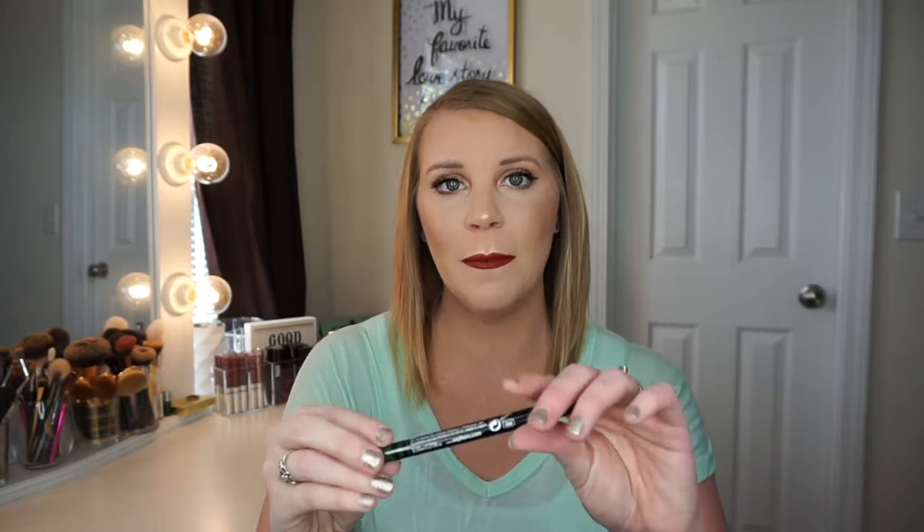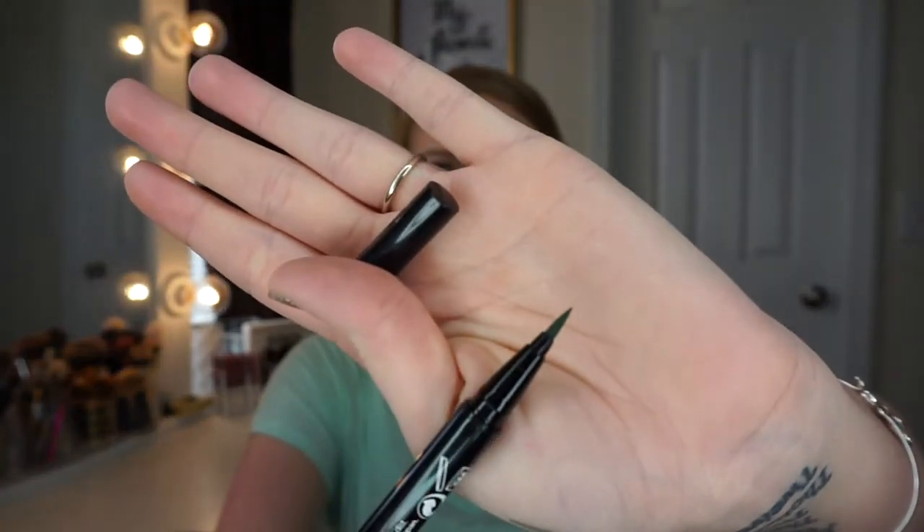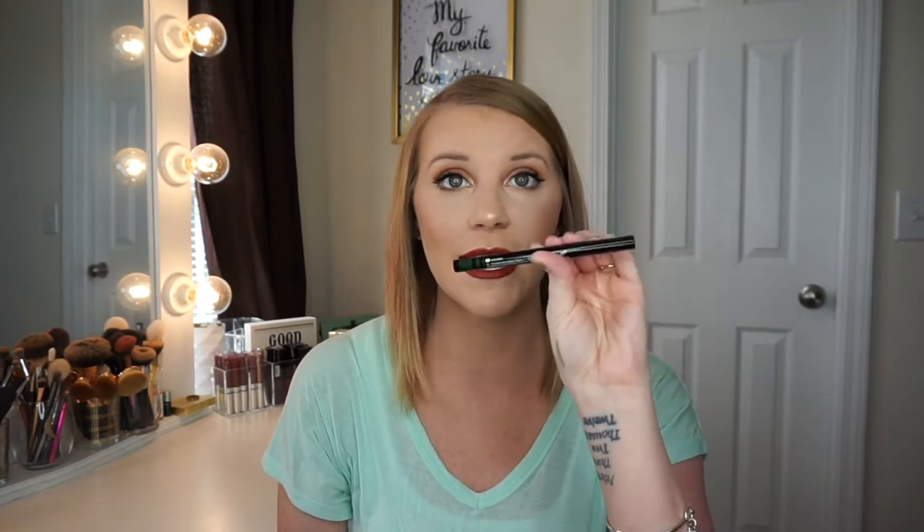The next thing I got was this Sephora Felt Tip Liner. It is waterproof, it's in the shade Army Babe, and it is just a green felt tip liner. I am wearing it today as my wing liner. It's a little bit liquidy, but I kind of like that because it dries pretty quick so it doesn't run down or anything. It does get the job done. It's a little watery but a little dry at the same time — it dries so fast that it's hard to smudge it out, so you just have to keep going back over it. But for $14, it wasn't a bad deal.